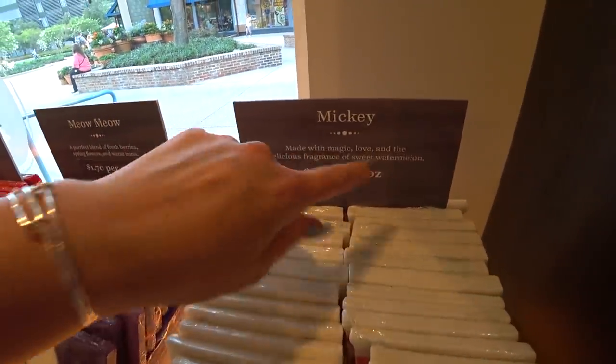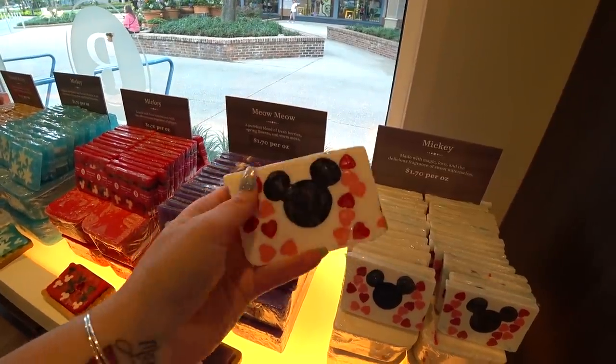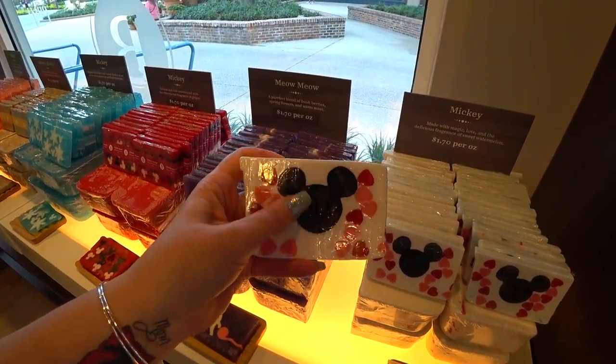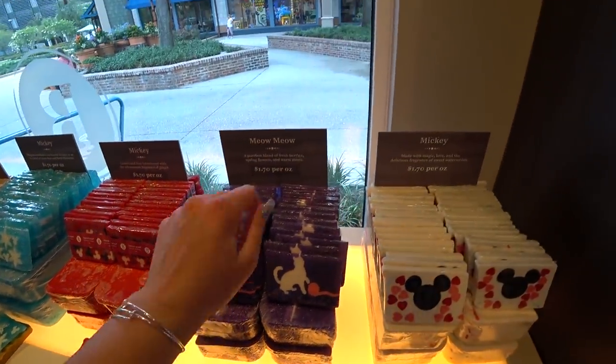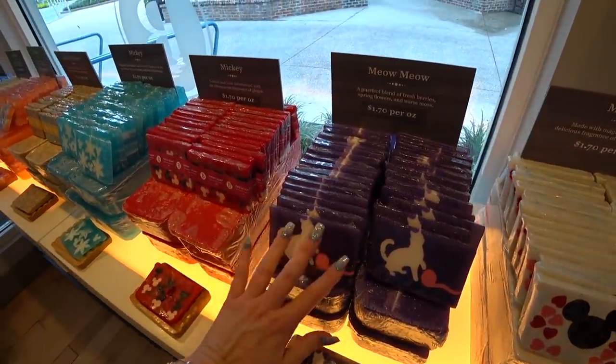I'm gonna start here with these Mickey bars made with magic, love, and the delicious fragrance of sweet watermelon. It's $1.70 an ounce — so for example, this bar is $7.34. This is soap you can just get here at Disney; that's why it has Mickey on it. There's this really cute one called Meow Meow — perfect wind of fresh berries, spring flowers, and warm moss. Oh gosh, that smells good. They all smell so good.